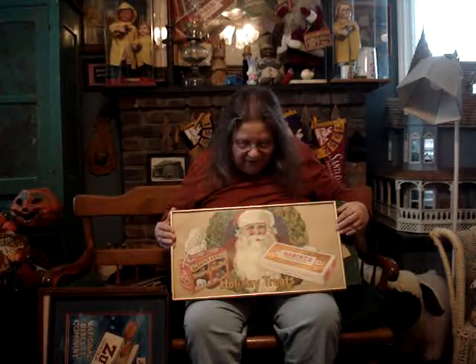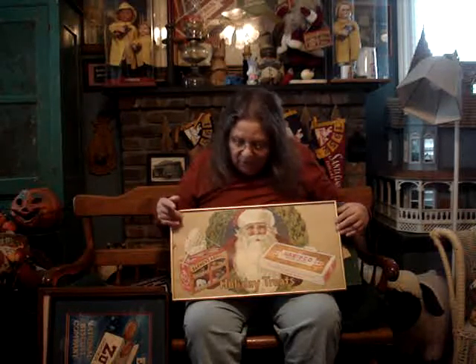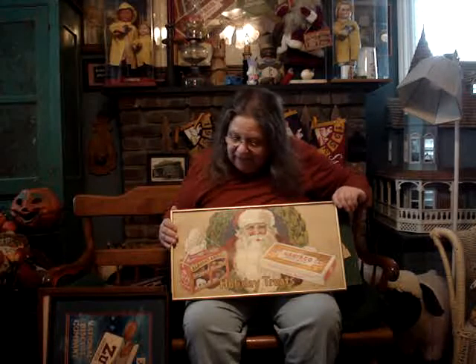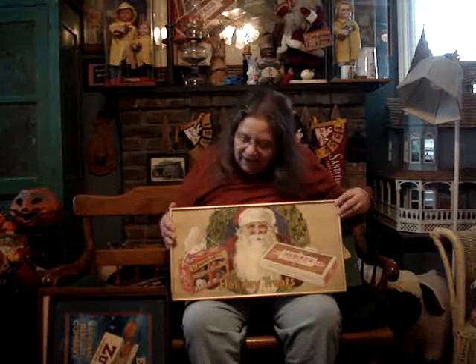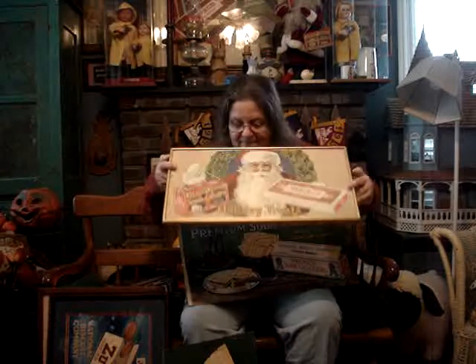The next one — Charlie wants me to show another Christmas one. One of my favorites — it's Santa Claus. I love Santa Claus as a lot of people know. This one is truly a beautiful card. 'Holiday Treats' — it's Barnum's Animal Crackers and Nabisco Sugar Wafers. As I was saying, the majority of times Nabisco Sugar Wafers are Christmas related. Barnum's Animal Crackers, as a lot of people might or might not know, used to hang on the Christmas tree for the kids. Besides getting their stockings full of nuts, oranges, and candy. The release date on this one is December of 1927. Truly a gorgeous piece, with 'Nabisco' and 'National Biscuit Company' on the back.